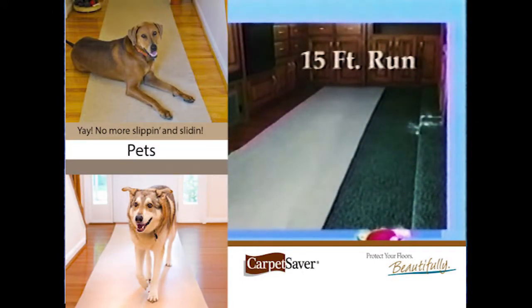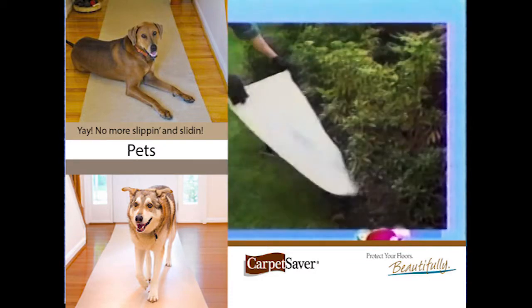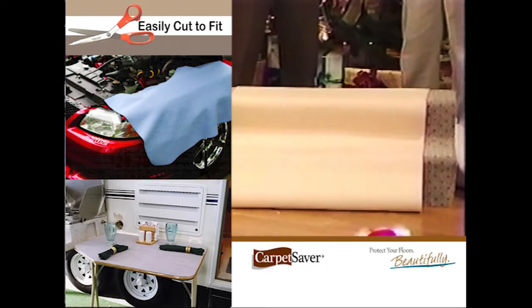Especially on carpet, this conforms to the steps, as you showed them before on this sample staircase. And with a pair of scissors, you can customize this to whatever you want it to be. Which means you can put it underneath a small carpet to make it stay put. On countertops, you can use it too — when you're working in the kitchen and you have tools, instead of putting them down on your countertop, you can put them on the carpet saver.